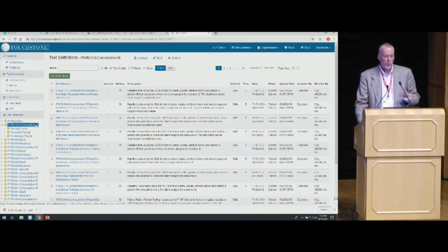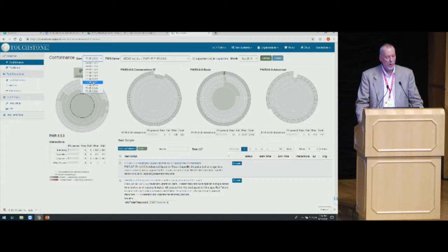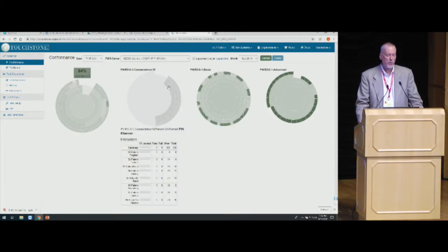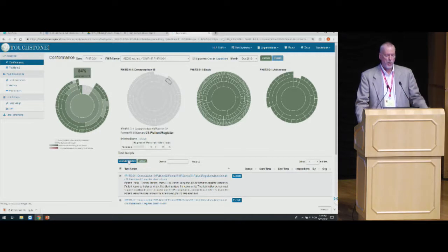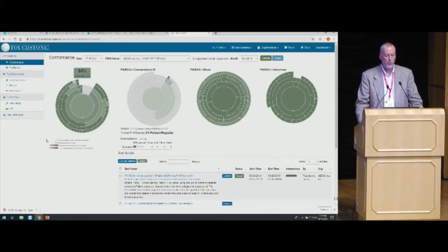I want to jump over to the conformance screen. I'm going to go over to the 3.0.1 spec and choose Wildfire for 3.1. I've run quite a few of the tests fielded for 3.0. Connectathon 19 is pretty well blank because I haven't run anything against it yet. One nice thing about this interface is I can come over here, click, and this provides a launching point for test scripts. I've already chosen my test system — my Wildfire server — and I'll click Execute Selected, and it's off and running.